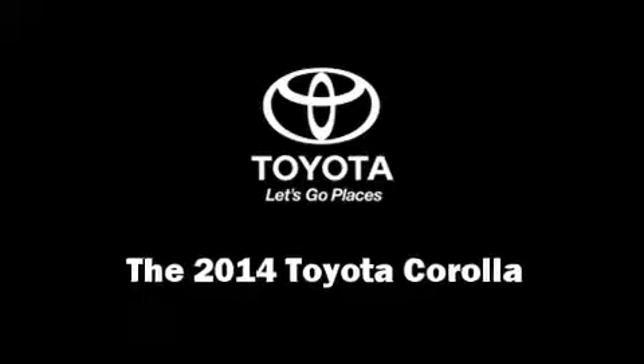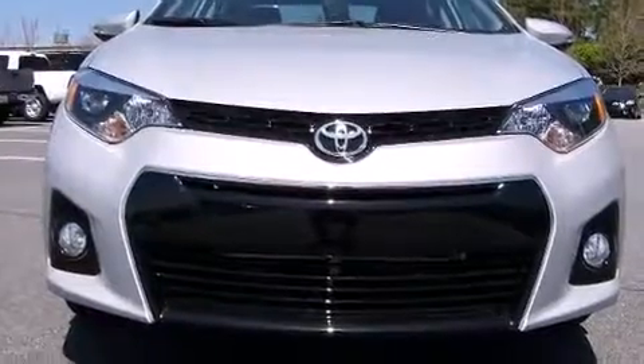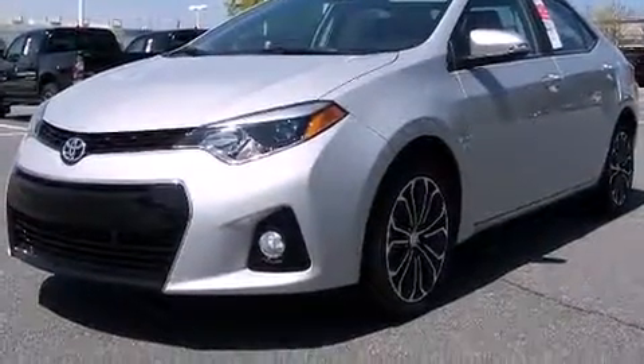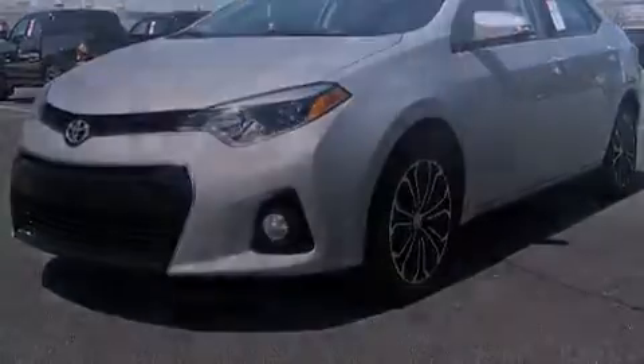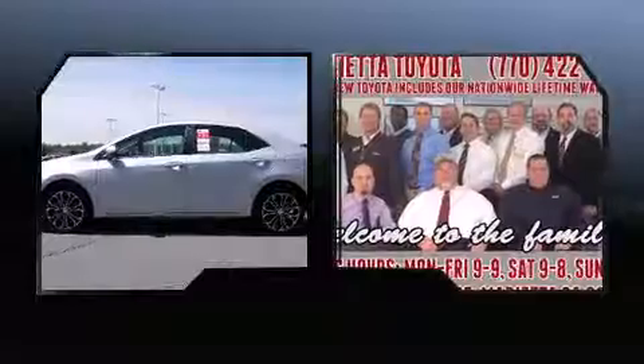The 2014 Toyota Corolla. This four-door, five-passenger sedan offers the latest in technological innovation and style. It features a front-wheel drive platform, an automatic transmission, and a 1.8-liter four-cylinder engine.